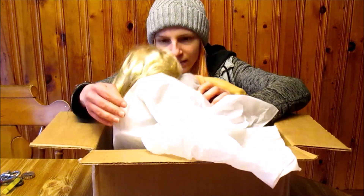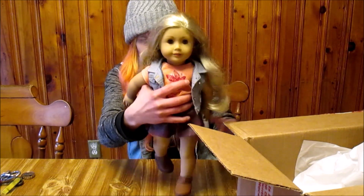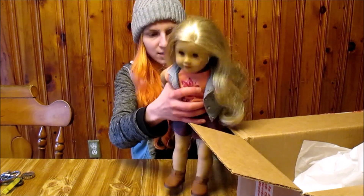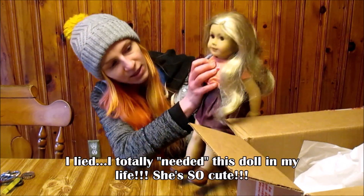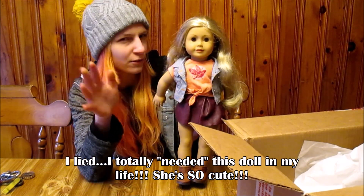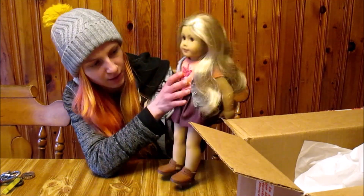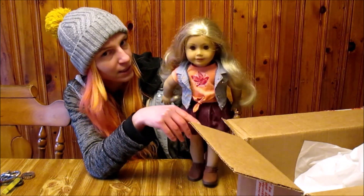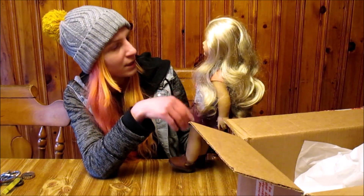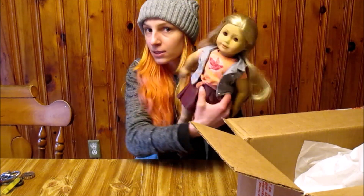There she is — it's Tenny! She is not wearing underwear. She is kind of the Girl of the Year of 2017, but not really. She was a contemporary character available in 2017 and 2018. She is so pretty, and she came with her ears pierced.